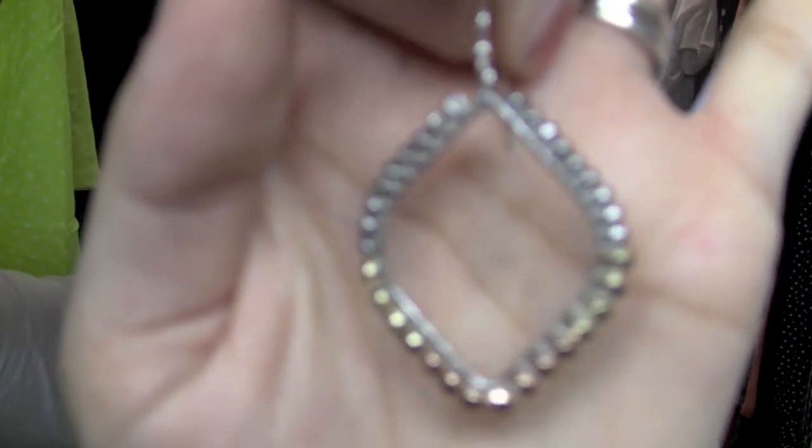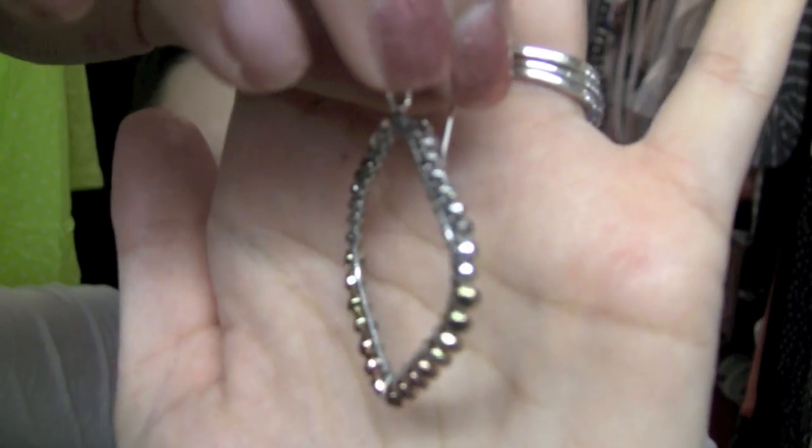As far as my accessories, these are Stella & Dot — these are the Rayna earrings, which I just recently got. I'm going to post a Stella & Dot haul with their summer collection. But they're basically like a tri-color earring — they're silver, gold, and rose gold. They're very, very lightweight and very fun.